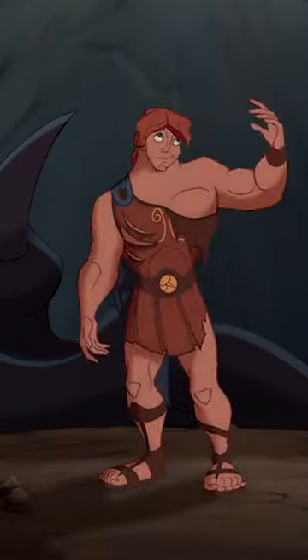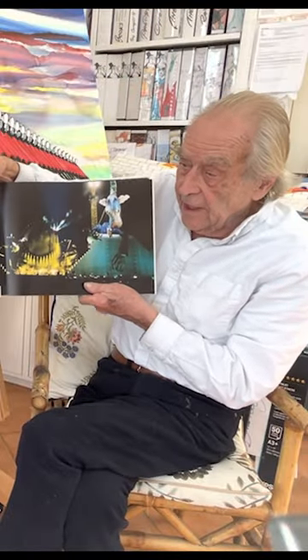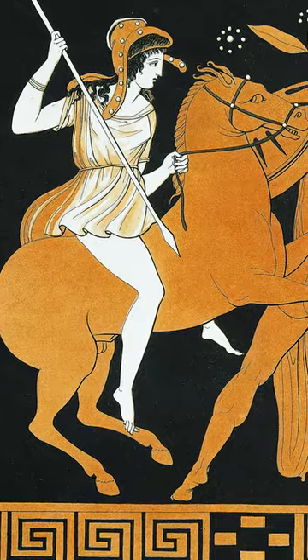Prior to the movie's release, director John Musker said that he had long been a fan of Gerald Scarfe's work as a cartoonist. He initially hired him only to assist with character design during production, but Scarfe later worked closely with the artists as artistic advisor to the animators. Scarfe worked hand-in-hand with art director Andy Gaskell and artist Sue Nichols, overseeing the production's style and incorporating his style into every artistic aspect of the film. Part of the film's style is also inspired by ancient Greek art.